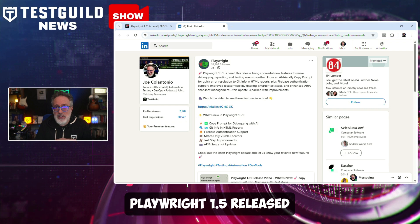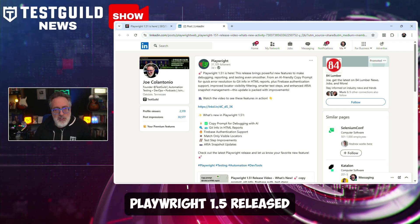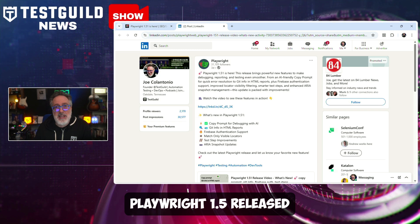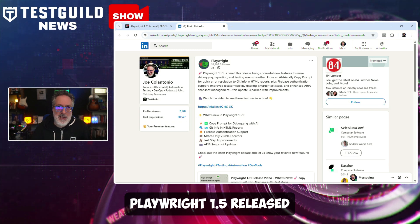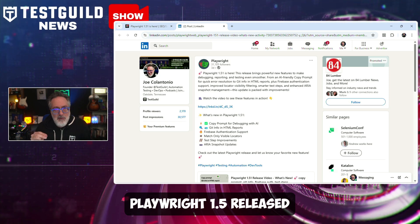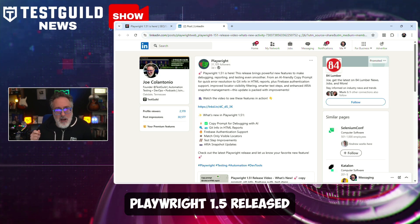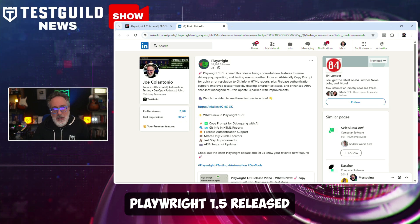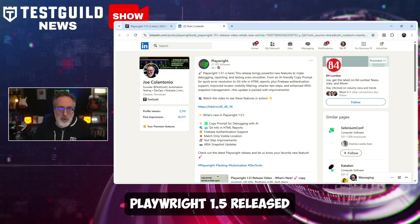Playwright has just announced the release of version 1.51, which introduces several significant enhancements. Key features in this update include the copy prompt functionality that simplifies debugging by allowing users to copy concise instructions, error details, and a snapshot of the page for failed tests. This feature is designed to help testers quickly understand issues in their code.